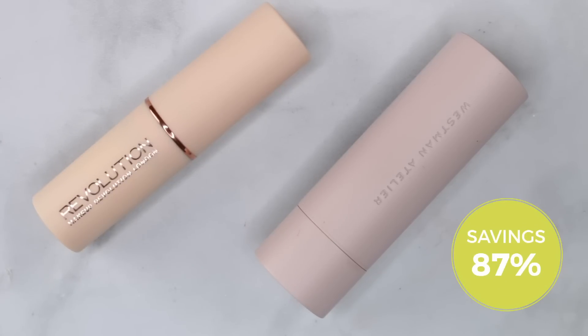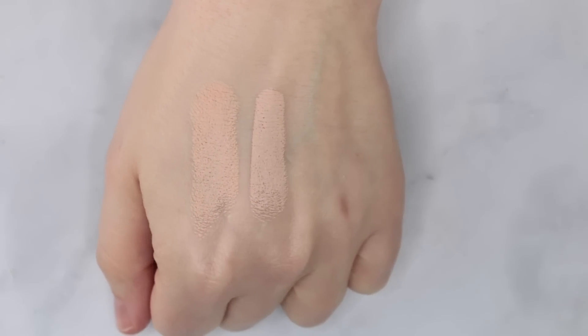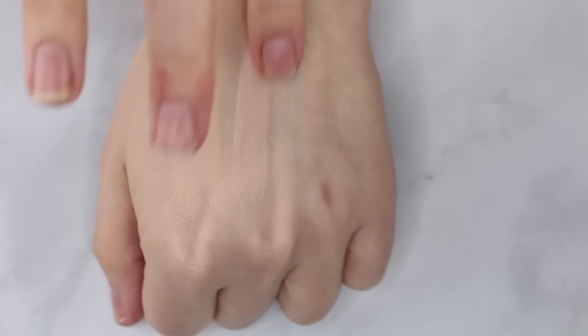The dupe is from Makeup Revolution — their Fast Base Stick Concealer in shade F2. It's a similar formula using some synthetic oils along with waxes, very similar to the Westman Atelier. It's also a very soft, emollient formula that works better with a brush. I'm using a Sigma F80 Air — a flat top kabuki that gives slightly lighter coverage than a super dense brush. I load the brush by running the stick over it, then start to blend out from the cheek area.